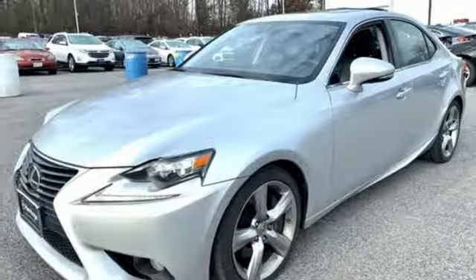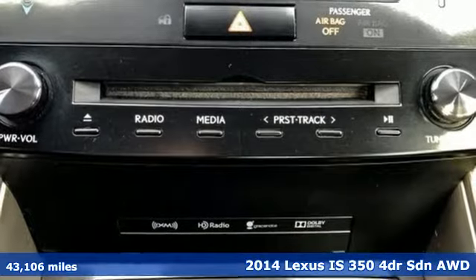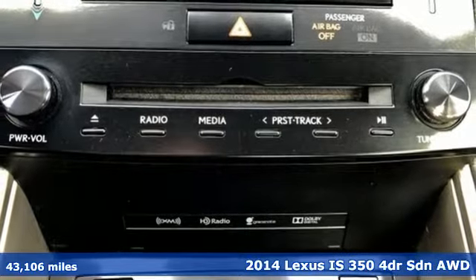Here's a 2014 Lexus IS350. Lexus, performance in every detail.